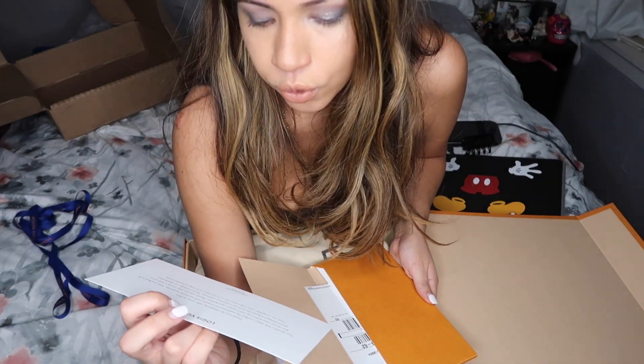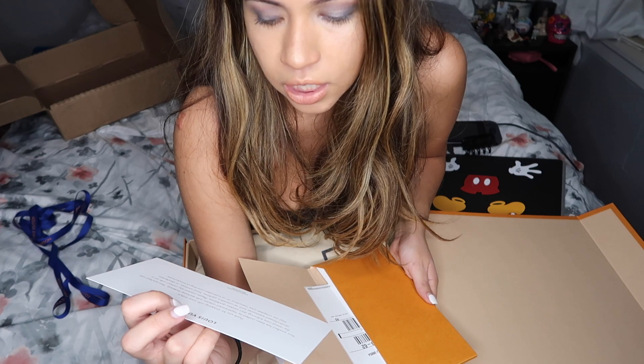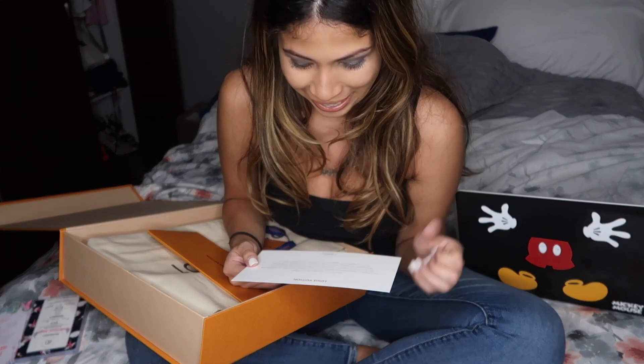It says: please prevent any contact with oil or alcohol-based substances such as cosmetics, perfume, hand sanitizer, or disinfectant. That's great — that's literally all that I carry in my purse: hand sanitizer, perfume, lipstick. Great.